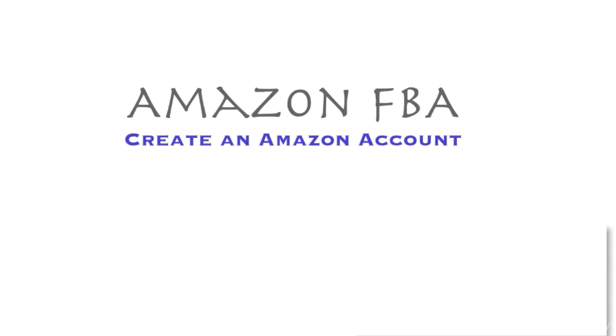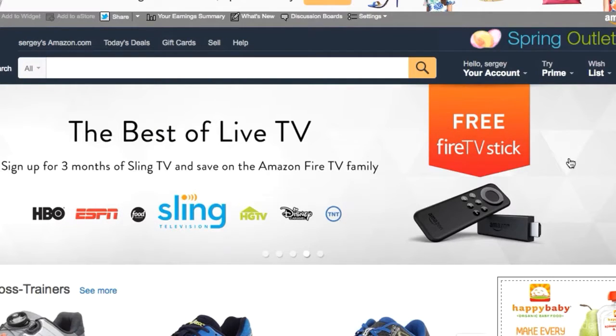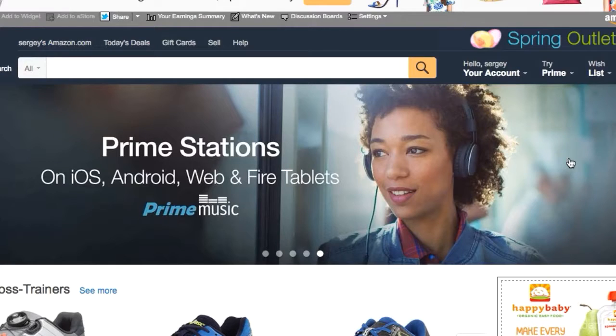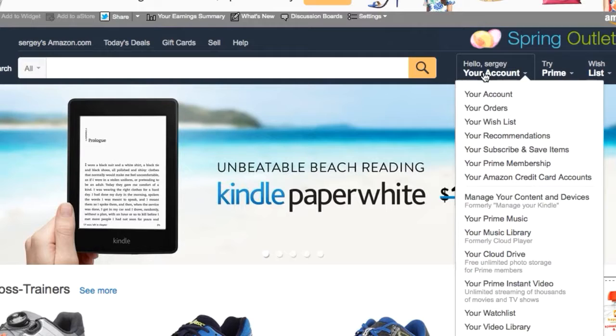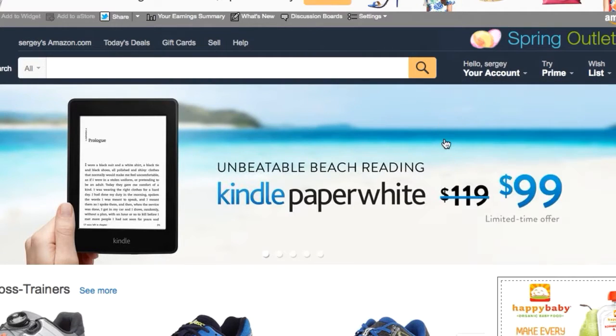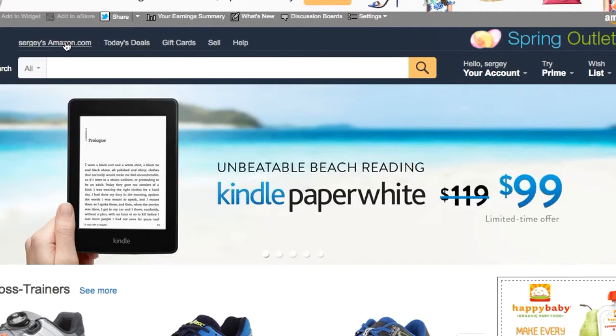Welcome to Amazon FBA. In this section, we'll be covering how you can create an Amazon FBA account and the steps you should follow. Amazon.com made it very simple for you to become a seller. There are no hidden requirements. All you have to do is become a member of the site by registering yourself as a buyer. Once you set up your account as a buyer, you can easily transform that buyer account into a selling account as well. The first thing I suggest is to go to Amazon.com and register as a buyer if you are not already one.